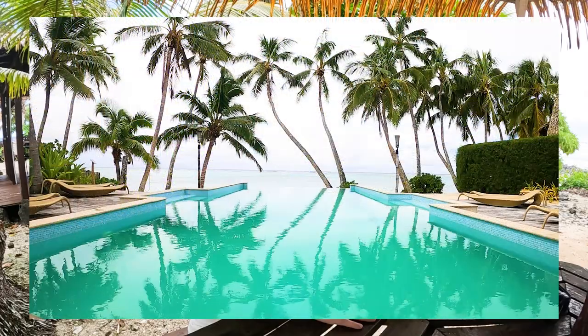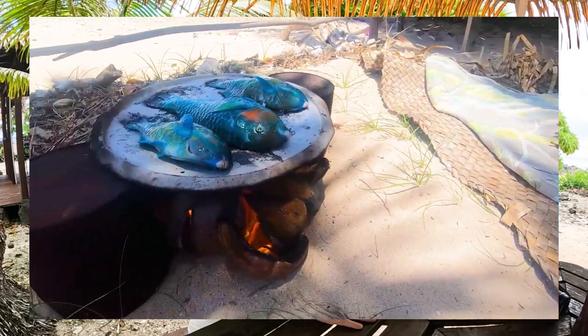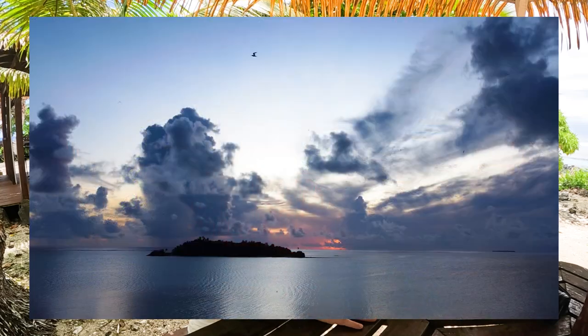The Cook Islands is made up of 15 islands split between two groups: the Southern Group and the Northern Group. The most visited islands — Rarotonga and Aitutaki — are in the Southern Group. The Northern Group is some 1,000 kilometres from Rarotonga, requiring a pricier airfare or charter flight, but offers a true South Seas adventure.